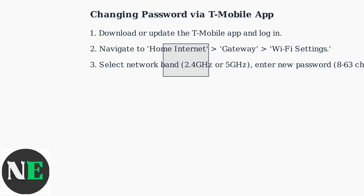Select your network band, either 2.4 GHz or 5 GHz, and enter a new strong password with 8 to 63 alphanumeric characters. Save the changes and reconnect all your devices using the new password.